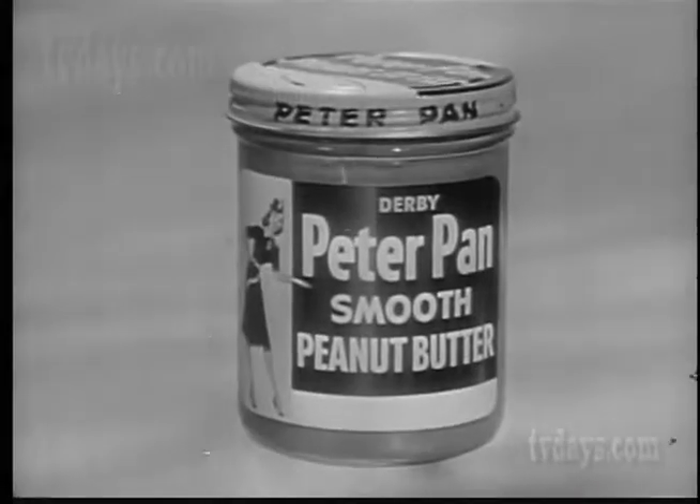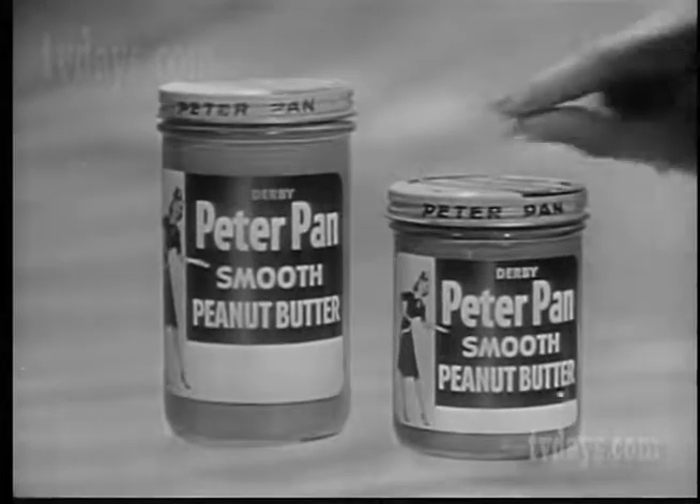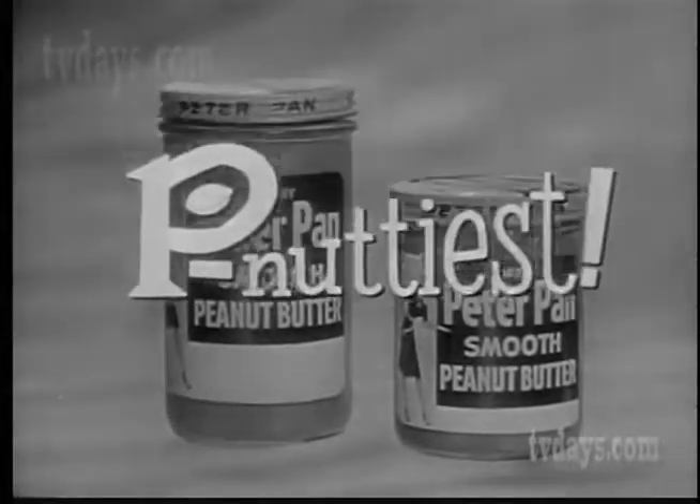So get Peter Pan regular-sized or king-sized in the big 18-ounce jar, and you get this much more wonderful Peter Pan peanut butter. It's the pee-nuttiest from the top to the bottom.